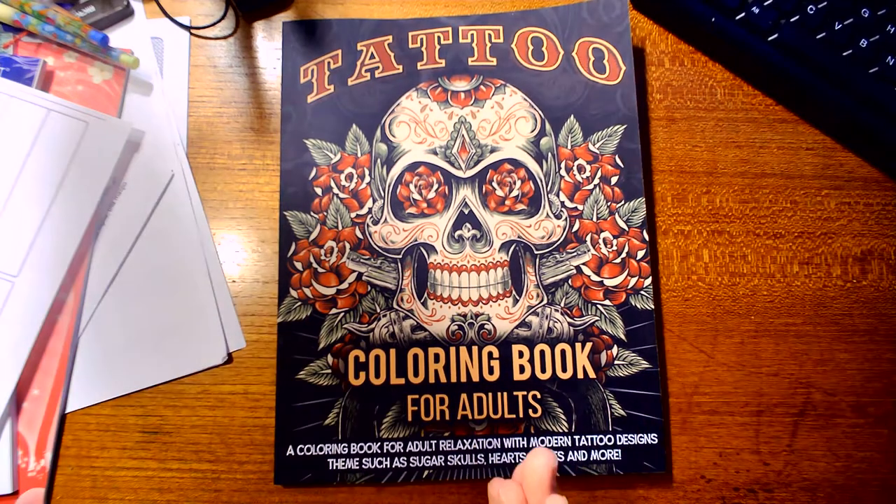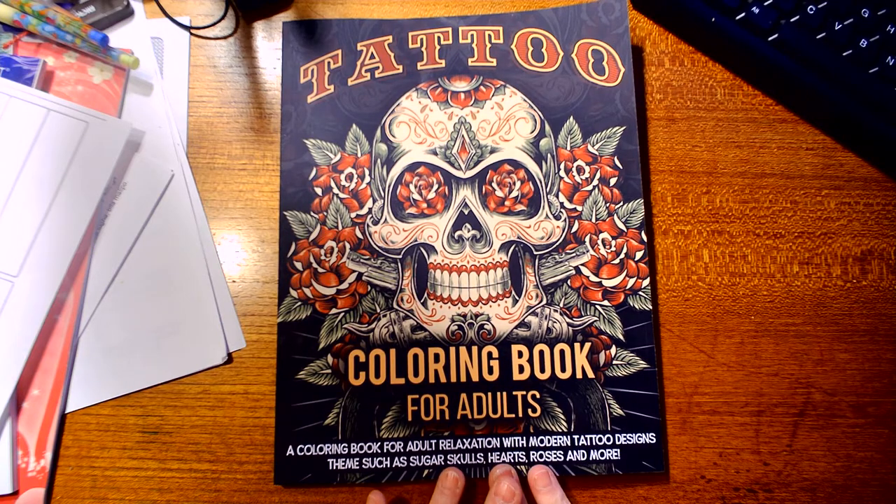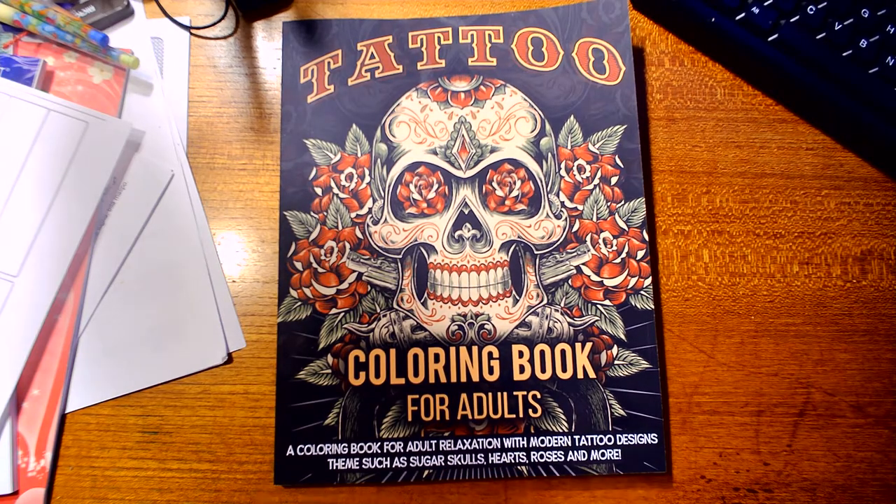I'm going to show a new tattoo coloring book that came in the mail today from my fairy godmother, as she said, as a late 4th of July gift. I want to thank her — thank you, fairy godmother.